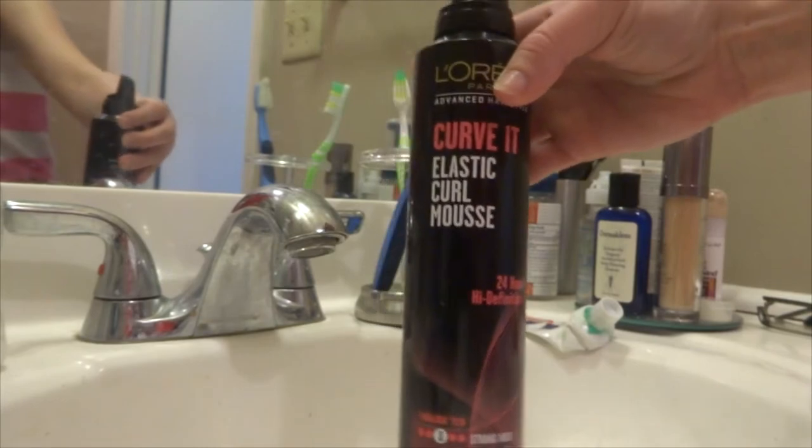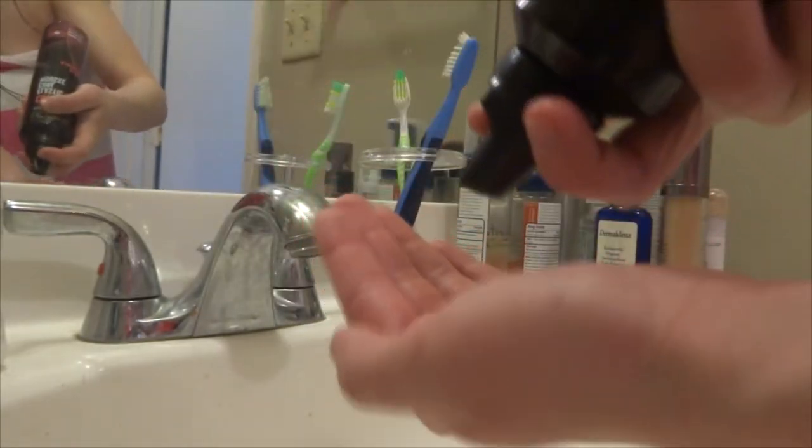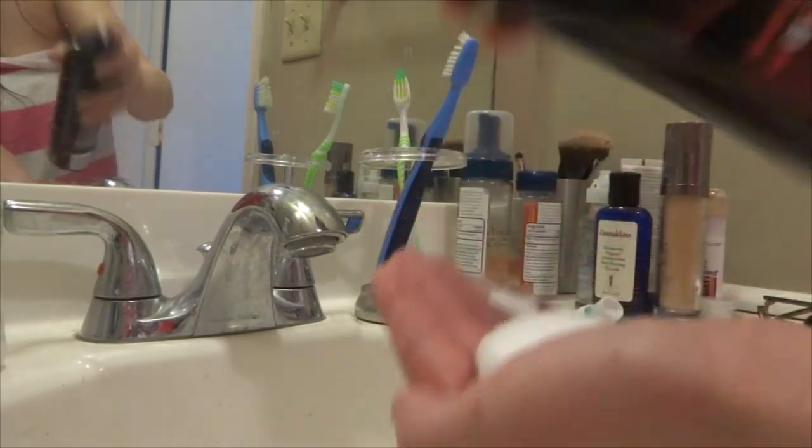I wanted to try a new hair mousse because I've been using the same one for years. I came across L'Oreal's Curvet Hair Mousse. It smells really nice, it makes my hair feel really soft, and it takes away frizz, which is a huge reason I use hair mousse because my hair naturally is very wavy and curly. So that is something I use pretty much any time after a shower — I put in hair mousse immediately.